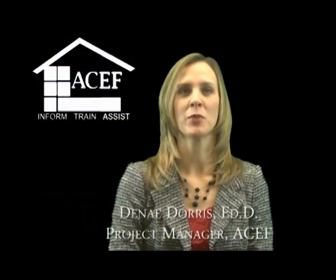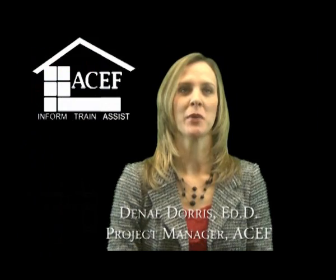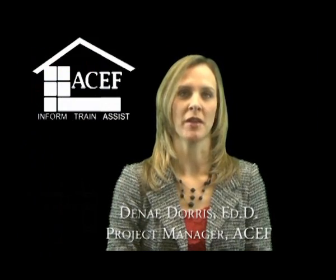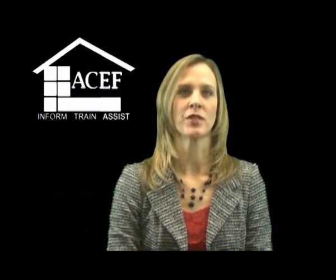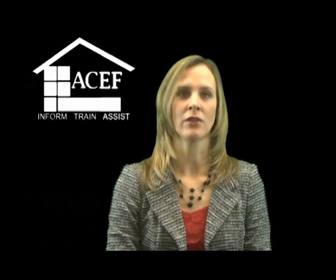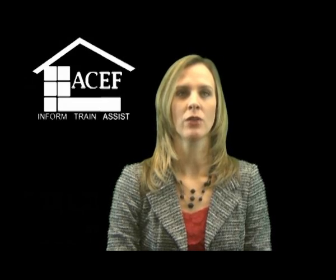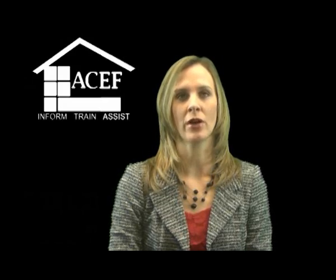Hello, I am Danae Dorris and I am the Project Manager for the American Clearinghouse on Educational Facilities. I would like to thank you for joining our webinar today. ACEF is the Educational Facilities Clearinghouse funded by the United States Department of Education, established to provide technical assistance, training, and resources to public early childhood schools, K-12 schools, and institutions of higher education.